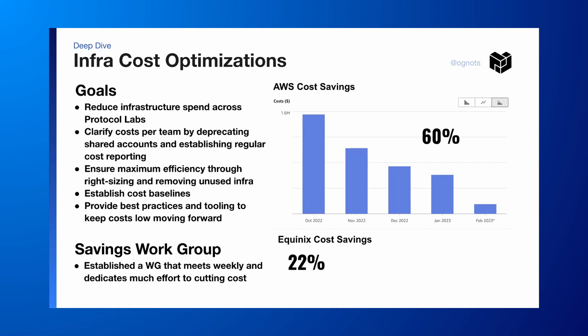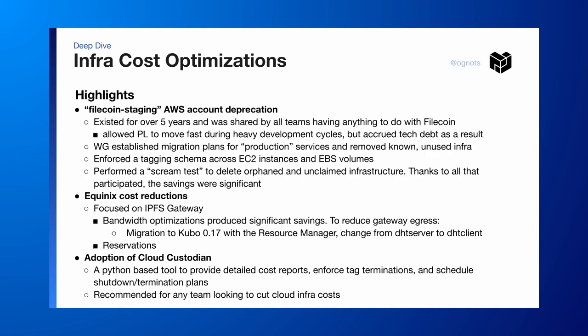We established a working group that meets weekly and they've been working very hard for months now to cut costs. On the AWS side, we've cut costs by 60%, Equinix by 22%.